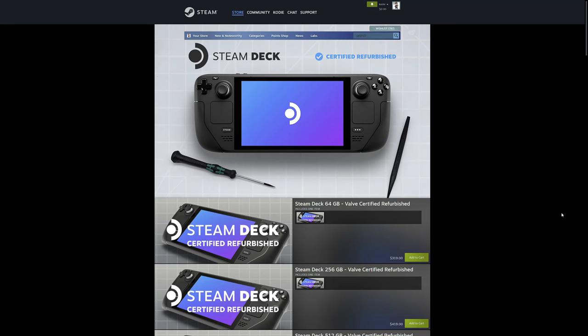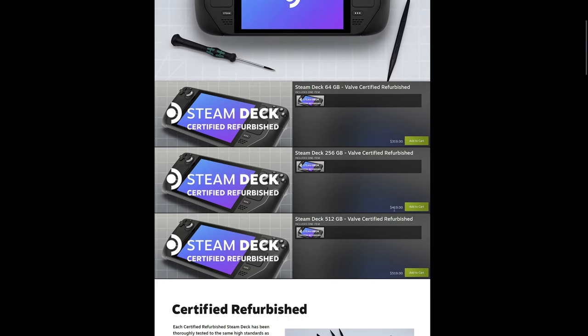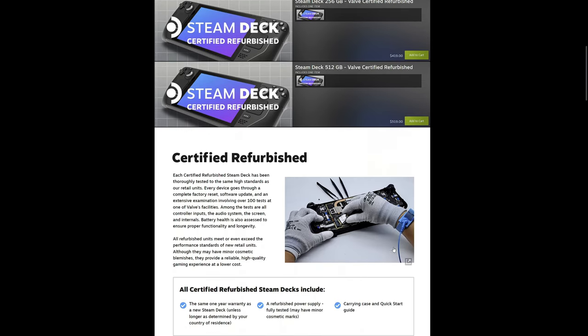I'm interrupting myself to give you an update — this has officially been announced now by Valve. Steam Decks are now available for sale as certified refurbished units, the page is now up. It's $319 for 64GB, $419 for 256GB, and $519 for 512GB. But there's some important information that updates what I was just talking about regarding the one-year warranty, so let's talk about it.